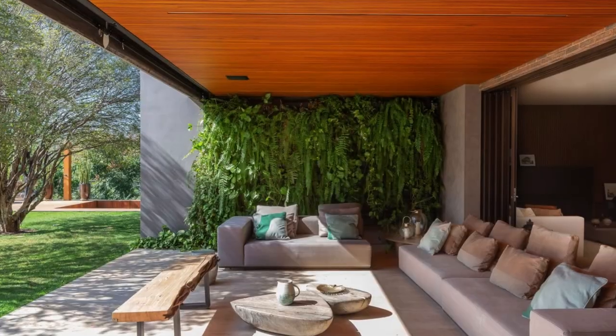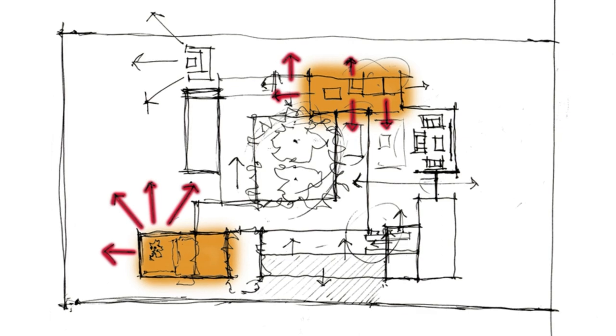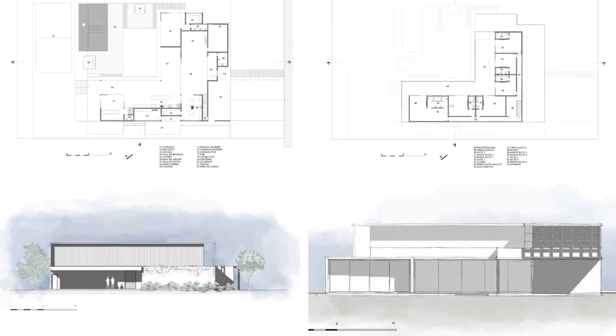For the home area, the request was to divide it into two blocks — one intimate and the other for guests — but with equal quality, mainly in relation to dimensions, views and access to the balcony, in addition to a private room.